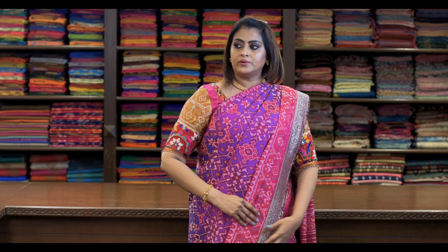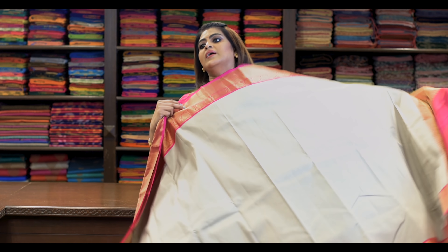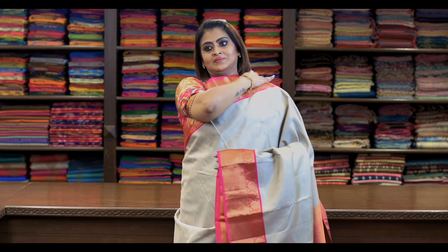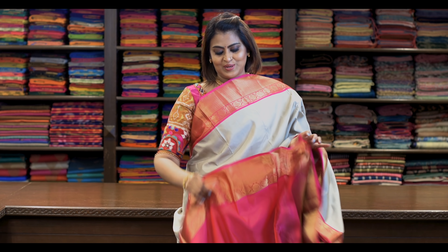Saree number twenty-one: ₹7,960. Again a beautiful, elegant colour. Looks like this — it's really beautiful. Blouse is this.